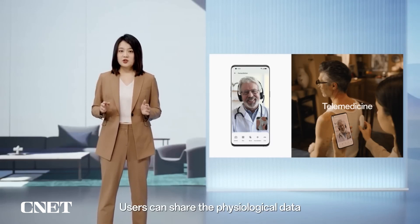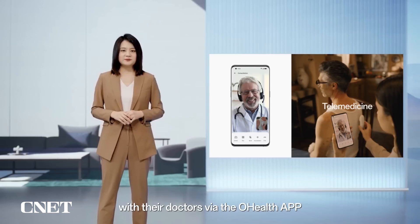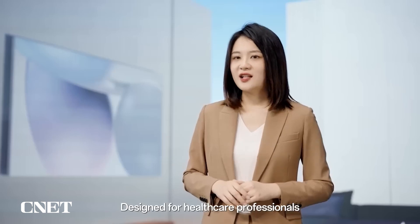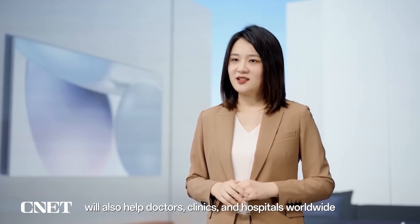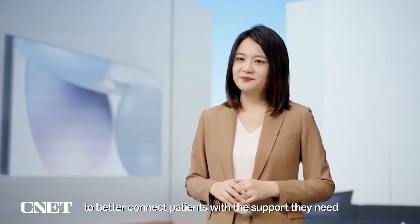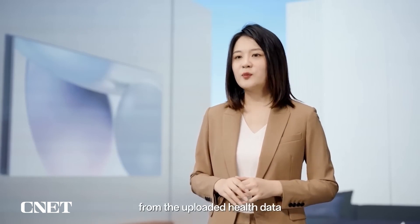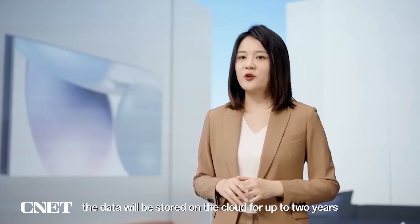Users can share the physiological data collected by their H1 device with their doctors via the O Health app. They can also discuss findings on telemedicine video calls and receive medical advice directly to their phone. Designed for healthcare professionals, the O Health clinic app will help doctors, clinics, and hospitals worldwide to better connect patients with the support they need. Doctors will be able to contact patients if they notice abnormalities or potentially risky trends from the uploaded health data. If consent is given, the data will be stored on the cloud for up to two years.